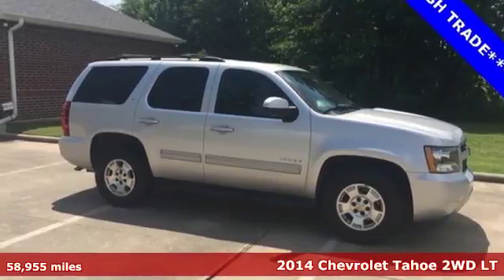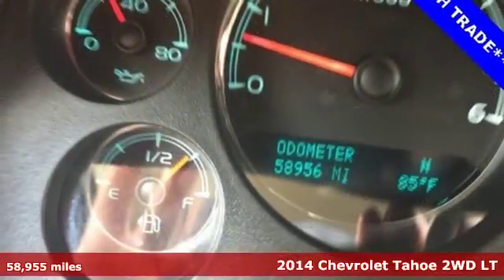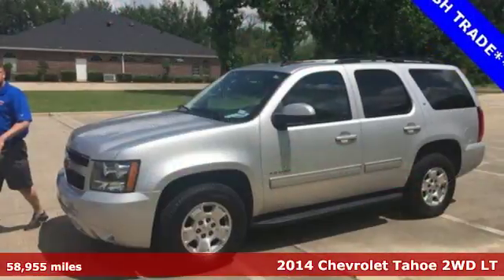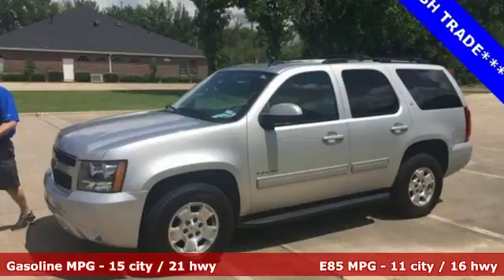It's a 2014 Chevrolet Tahoe, providing you with a bounty of big-time capability. It's quite simply the do-it-all full-size SUV that accomplishes anything.